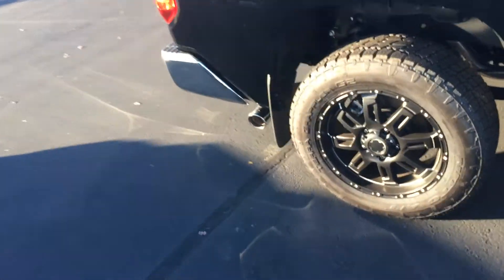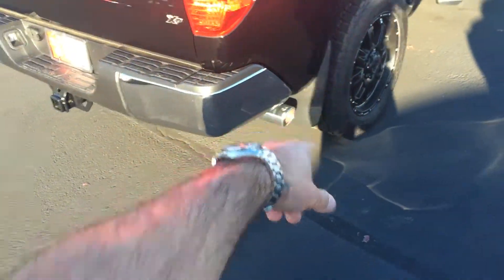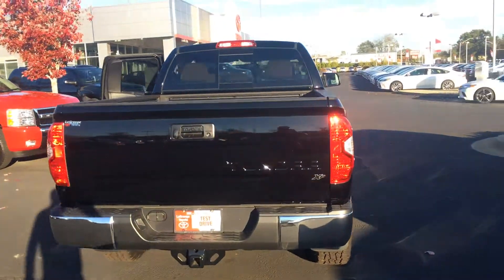It has the SR5 upgrade package, bucket seats, huge center console, and the 38 gallon fuel tank. Chrome Toyota stamped exhaust tip in the back.